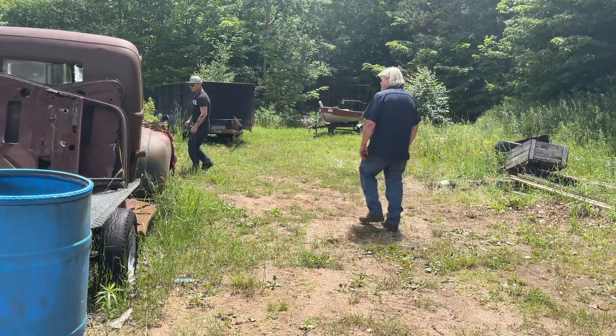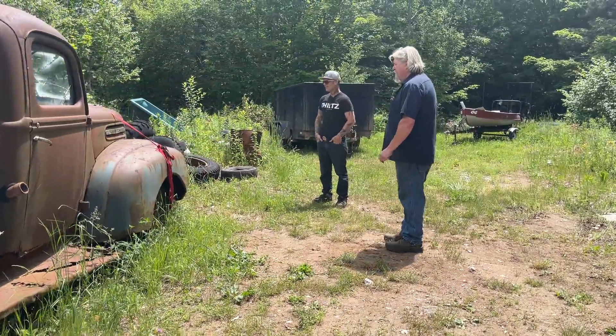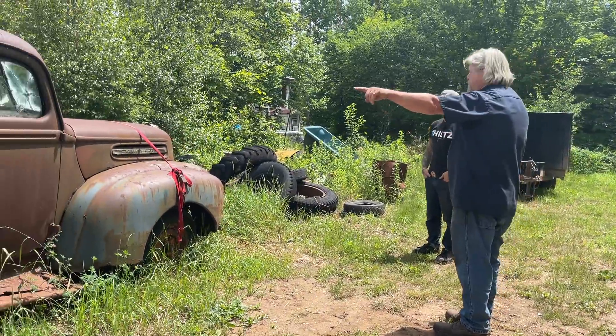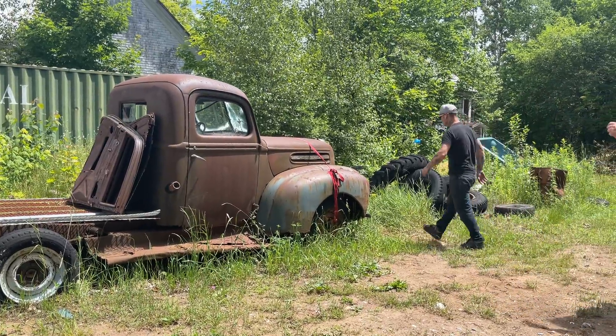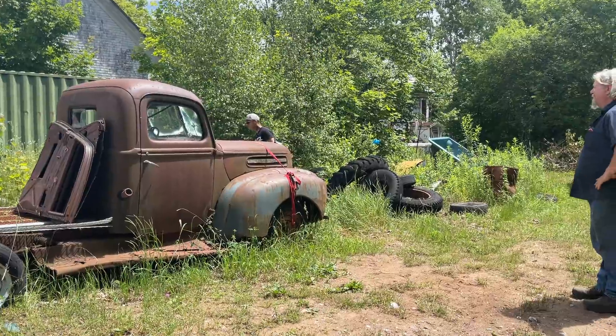Where'd this one come from, Earl? It was down in front of the garage - when he sold the garage, we had to get stuff out of there. It had the Model T body on the back. How's the young fella doing with that down there? I think he's doing okay - he's not there working as a job yet, but he's down there a lot.